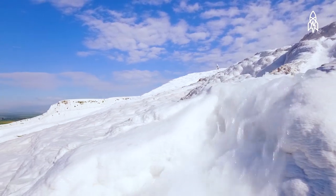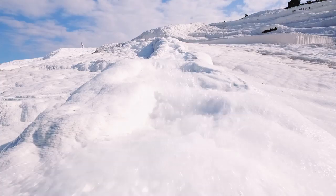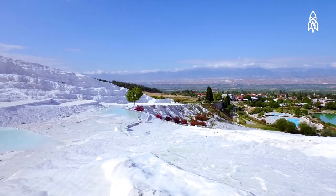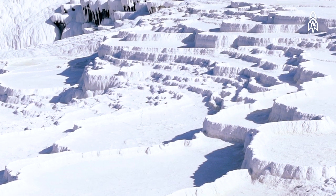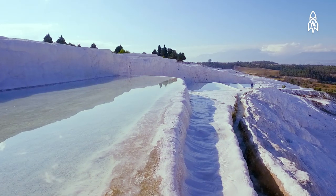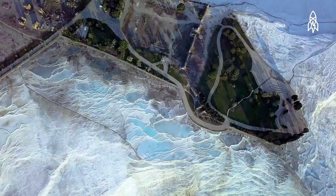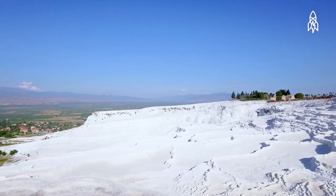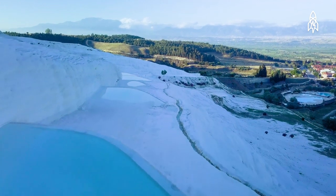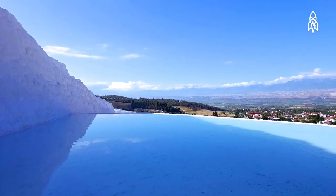Deep inside the Greco-Roman city of Hierapolis lies the most relaxing and most visited site in all of Turkey. From a distance, Pamukkale's cascading white pools seem to resemble a castle of fluffy cotton, but upon closer inspection they reveal themselves to be solid limestone walls housing turquoise, mineral-rich water. The site is fittingly called Pamukkale, which translates to 'cotton castle' in Turkish. Housing 17 hot springs, they each range in temperature from 35 to 100 degrees — perfect for soaking in.